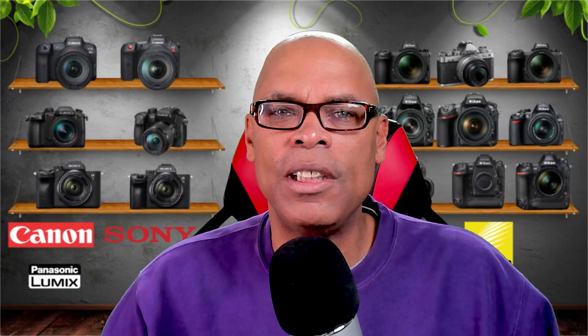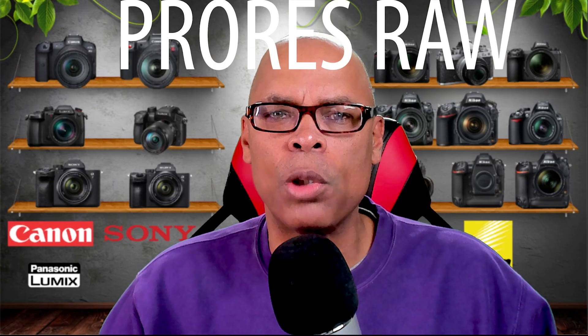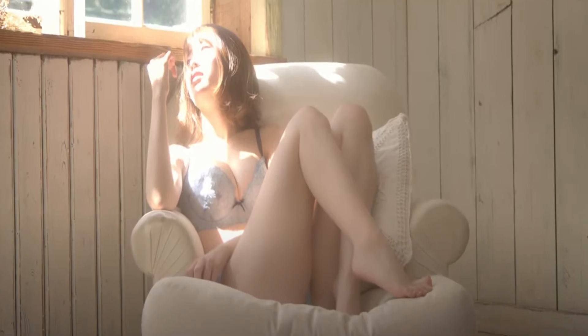So what does this mean to the user? If you're a professional video editor, then you will understand all this jargon. Others, I will provide an explanation. Here are the key points of ProRes RAW.